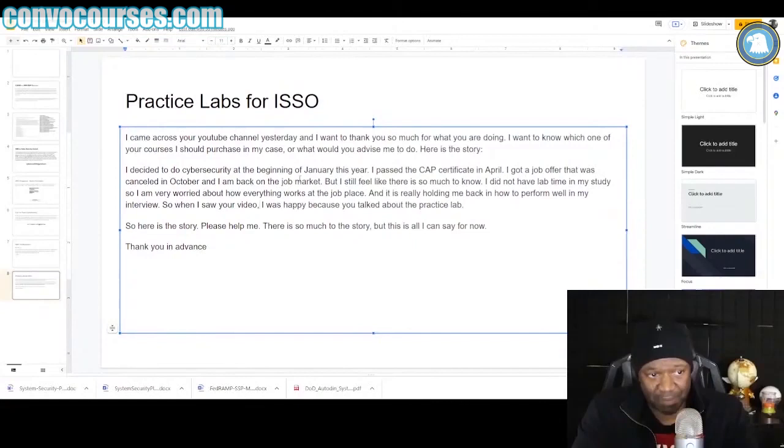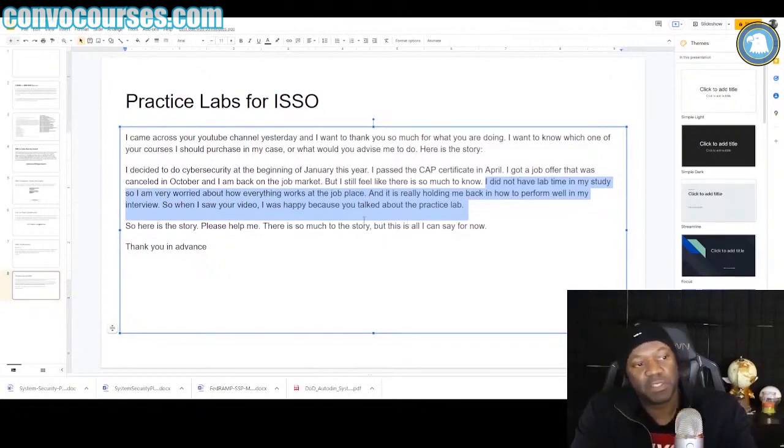'I'm back on the job market but I still feel like there's so much to know.' You're still trying to learn — that's great. 'I did not have the lab time in my study, so I am very worried about how everything works at the job place, and it is really holding me back in how to perform well in my interview. So when I saw your video I was happy because you talked about the practice lab. Please help me.' So they want to know what to do.